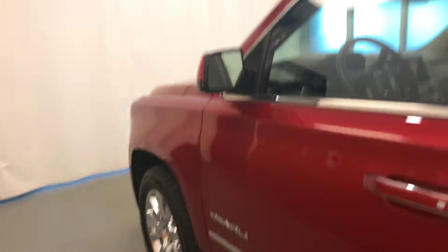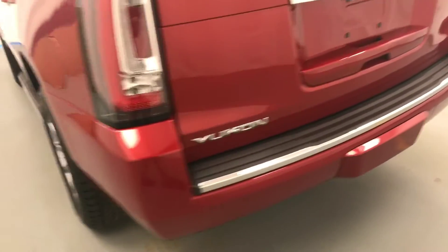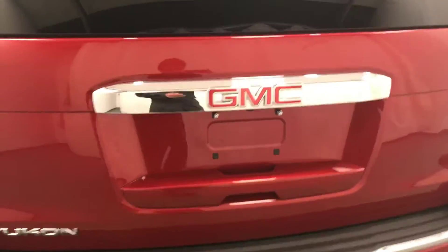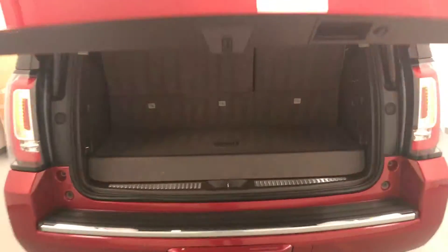Moving on to exterior features, we have blind spot assist mirrors, running boards, roof rack, 20-inch chrome alloy Denali rims, rear parking assist, backup camera, remote trunk release, power hatch, rear seat controls as well as second row seat controls, and more cargo space.